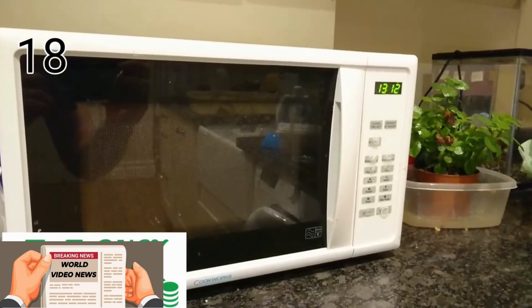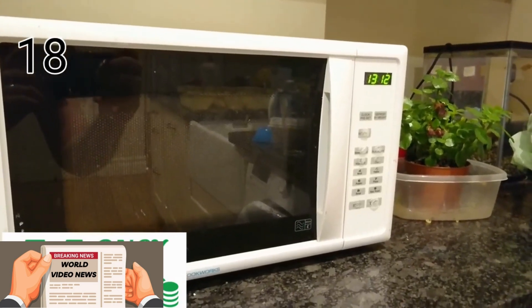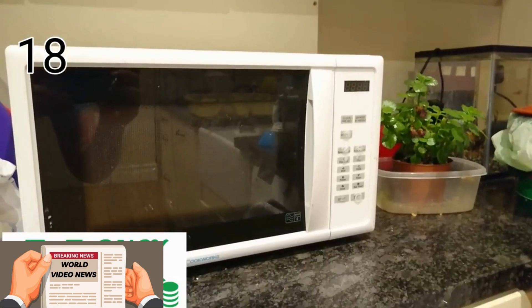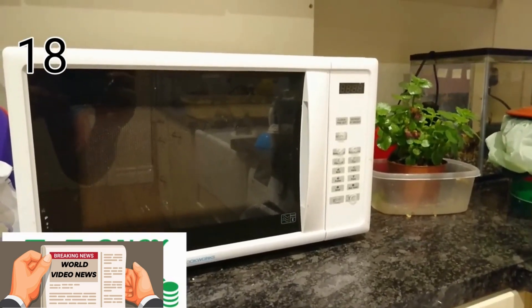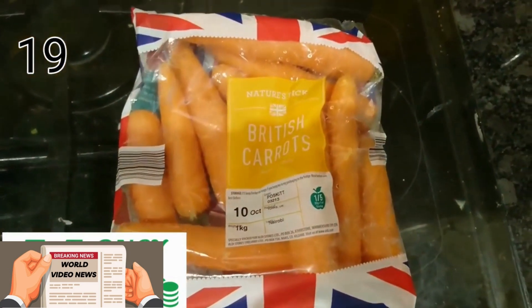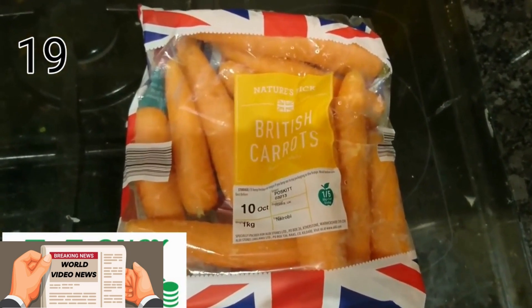The average microwave spends more power powering the clock than it does heating food. Unplug it and only plug it in when you need it. Meat can be quite expensive, so have a vegetarian night a few times a week — it's healthy too.